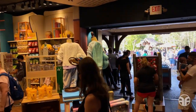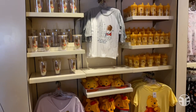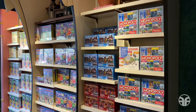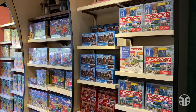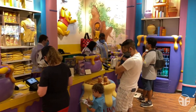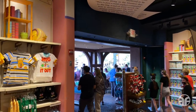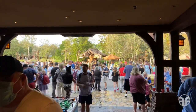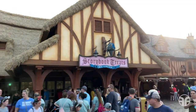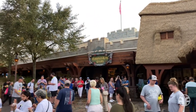We've made it to the 100 Acre Goods gift shop. This gift shop offers all things Winnie the Pooh. They also have various board games for purchase. Located along the back wall is the register wrap. Let's take one last look before we head out the exit. There's Storybook Treats Ice Cream quick service dining experience again, and over to our left is the 100 Acre Goods exit that we just came out of.